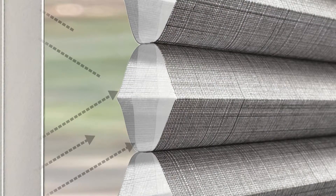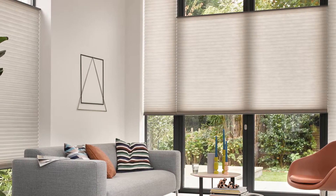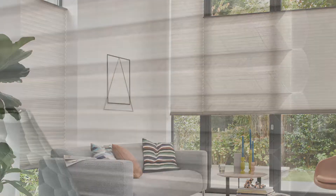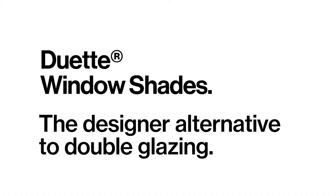Absorbing sound energy, Duet Shades dull noise by up to 55%, allowing light to enter your home while keeping noise at bay. Duet Shades by Luxaflex — the designer alternative to double glazing.